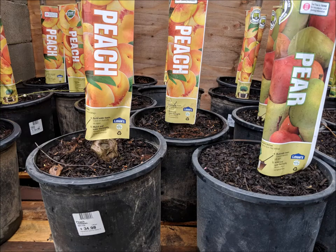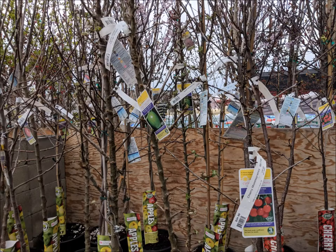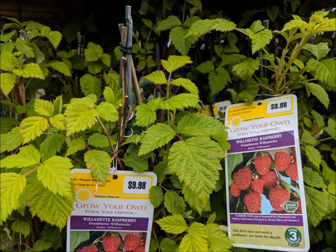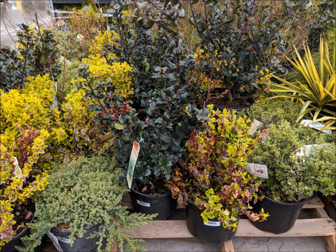Hi! It's me, Grammy Vulture, and I went to my local hardware type store today to see what's bloomin'. Guess what? Spring sprung! All kinds of bushes and shrubs and trees were on sale today. I was super excited to see the big selection.